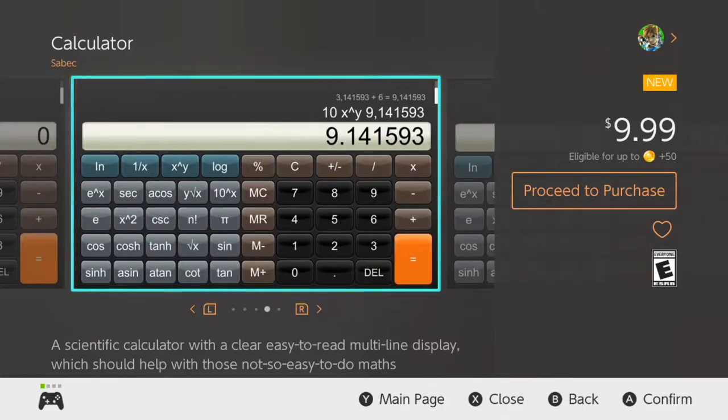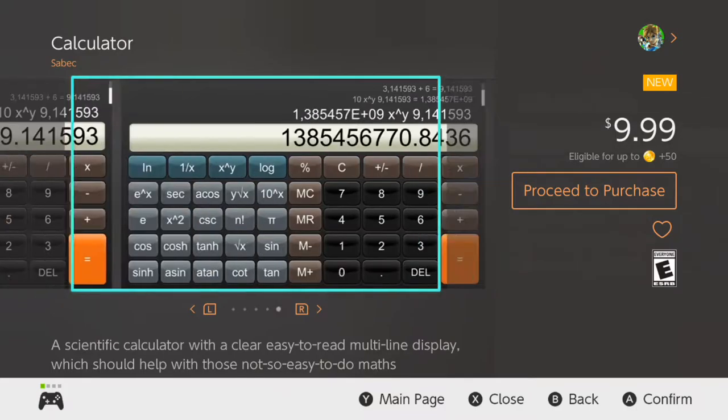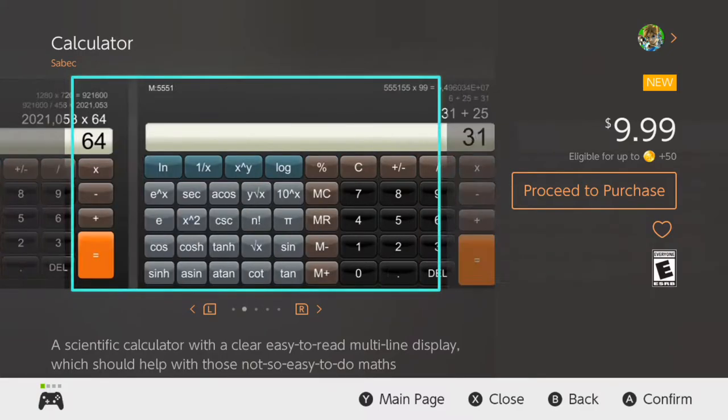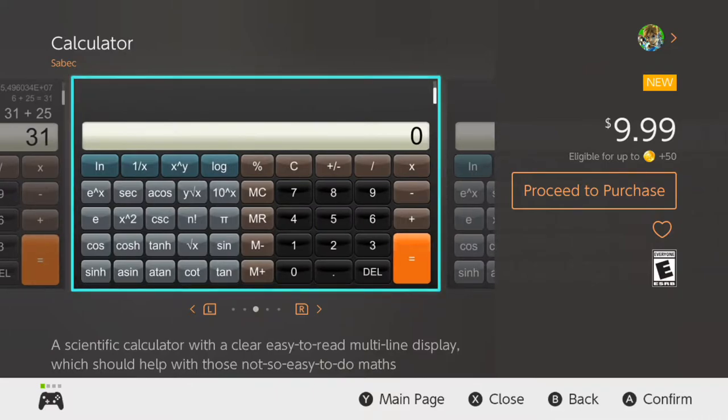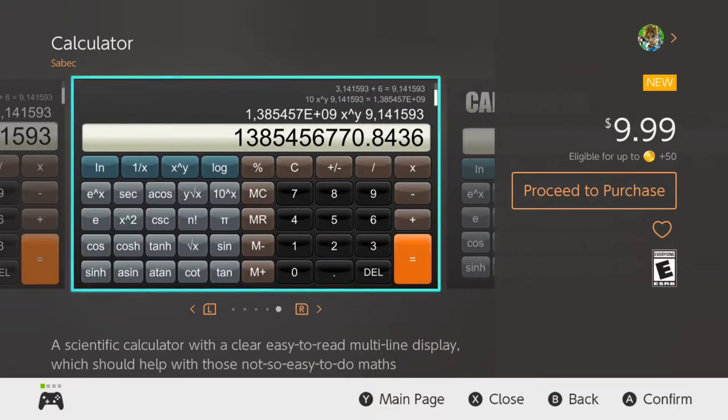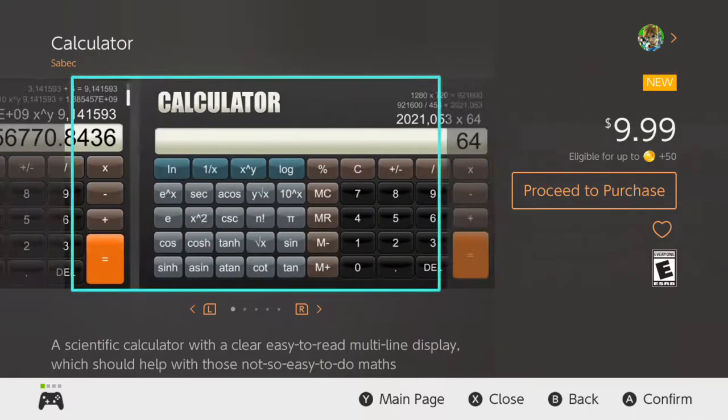Now, I'm going to talk about this. Would you guys be interested in this app? Because here's the thing: $9.99 is the same price as the Casio FX-300 ES Plus 2 scientific calculator on Walmart.com. Some scientific calculators sell for cheaper, some sell for more expensive. $9.99, I think, is a decent price for a scientific calculator.